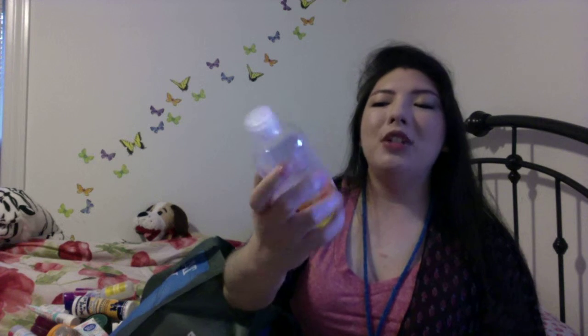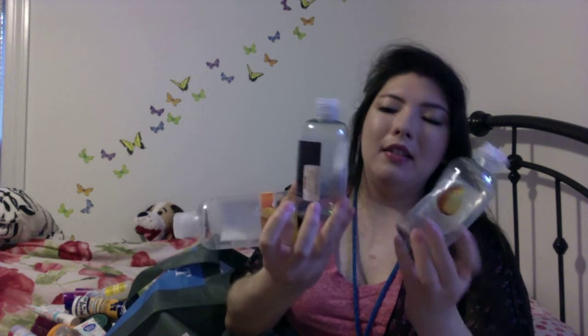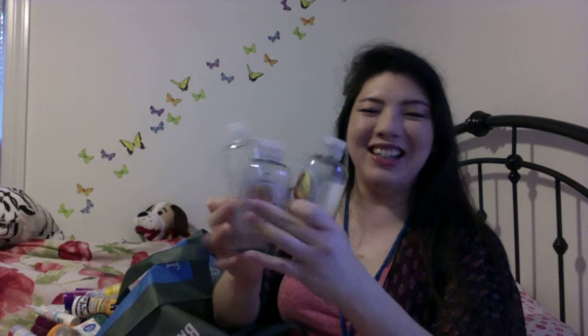I have three Body Shop body washes — old packaging — that I got from Burlington Coat Factory in a set. This is the papaya and passion fruit. All three of these scents are really, really good. The satsuma is just a really nice citrus. The passion fruit made me think of candy — I don't know why. And then the papaya was really good too. I don't think I'd go wrong with any of those.